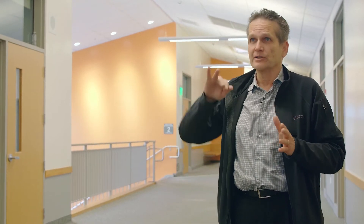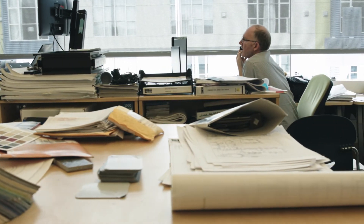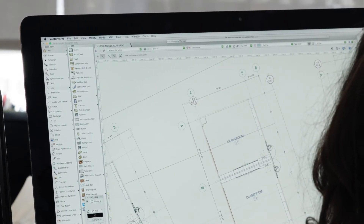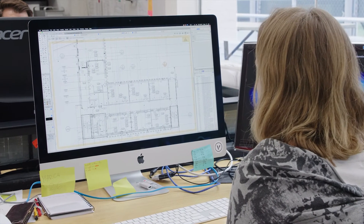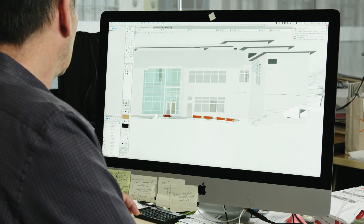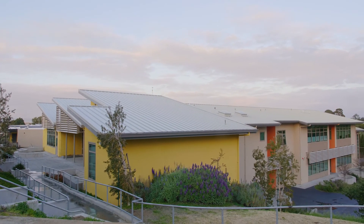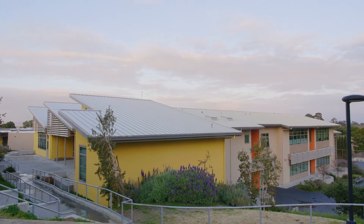We prototyped everything here and looked at different options, different tweaks — what happens if we shift this this way or shift this the other way? We spend a lot of time working out those kinds of details. In order to have a good-looking building, things need to line up in a certain way to feel resolved. With three-dimensional software, we can see problems that we haven't solved yet and quickly find lots of alternative solutions, and come up with a really good solution that pleases everybody.